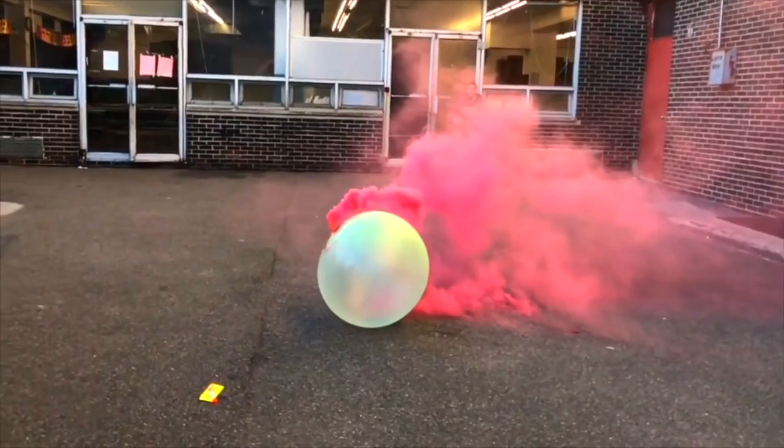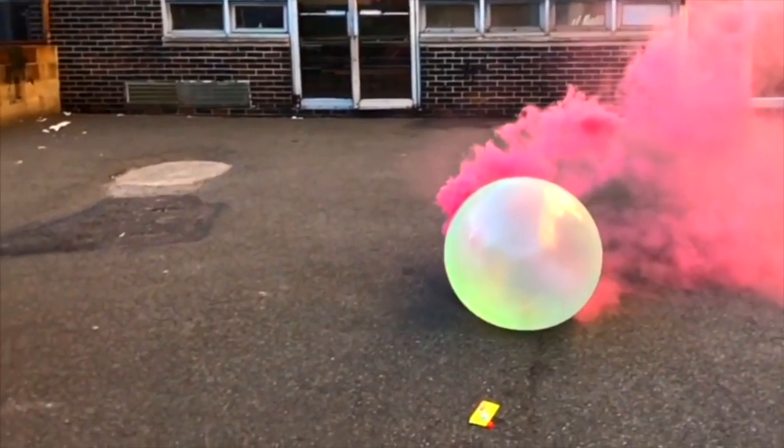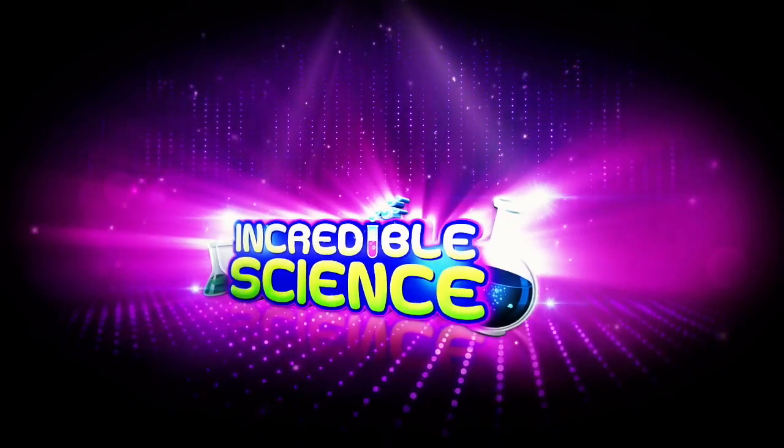We are filling a Wubble Bubble with smoke! Hey guys, welcome back to Incredible Science. Today we're going to have some fun. I'm going to take a Wubble Bubble, inflate it, and fill the entire thing with smoke.